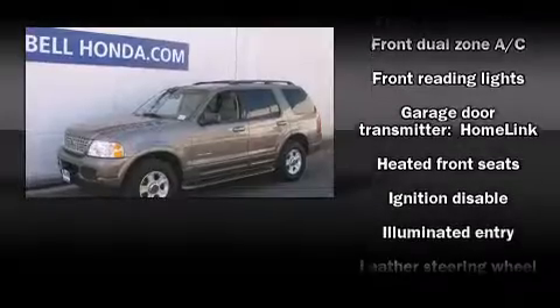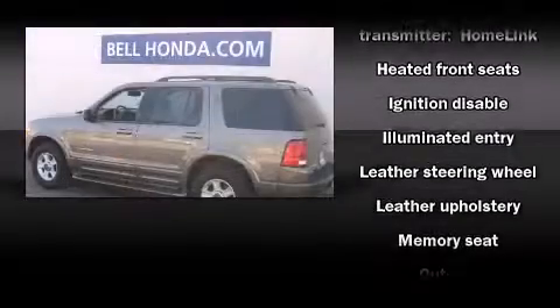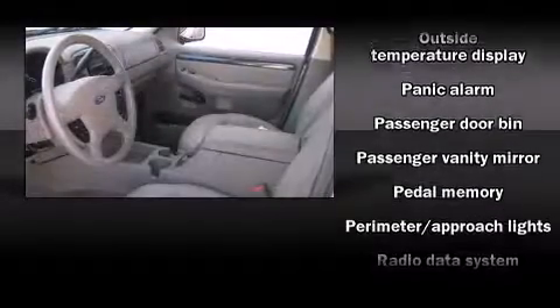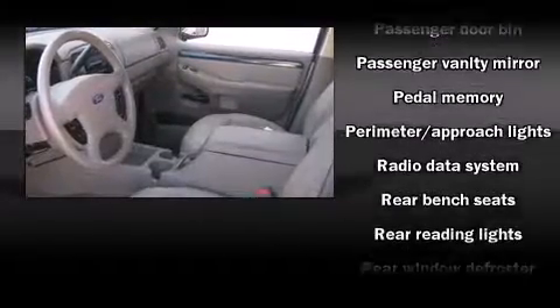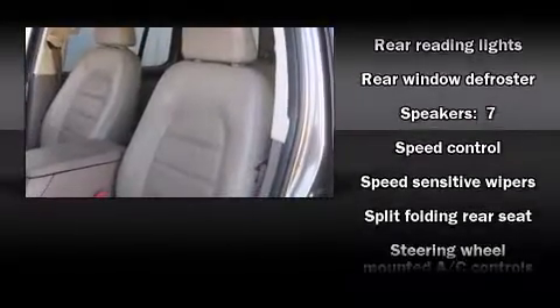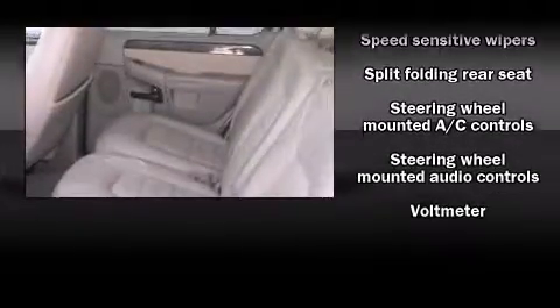Enjoy your favorite music via the stereo system, which includes a CD player with AM/FM radio, steering wheel-mounted audio controls, and seven speakers enhancing the audio experience throughout the interior. Safety equipment has been integrated throughout, including dual front impact airbags, ignition disabling, and four-wheel disc brakes with ABS.